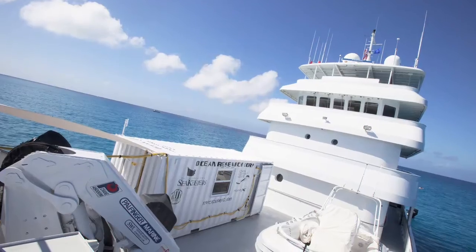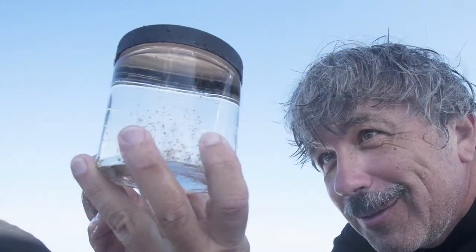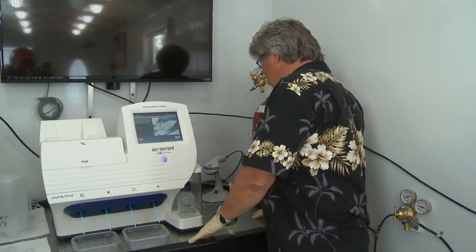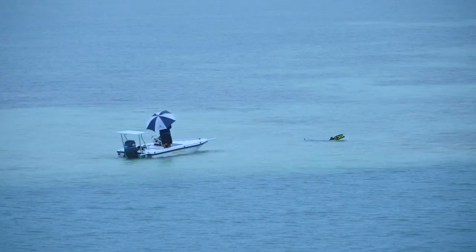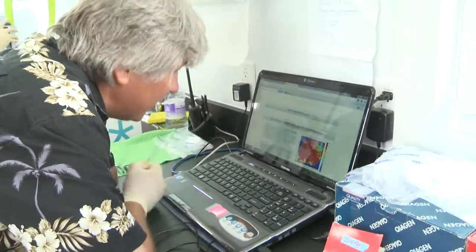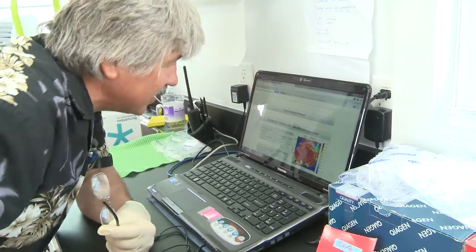We just returned from the first trip ever where we put genomic sequencing on a boat. We sequenced organisms which were never sequenced before. Most importantly, we proved that advanced engineering, sequencing, and biology and biodiversity can really work together. You can go to any location — beautiful locations — and perform what I would say is Star Trek science, and you can get data right away.